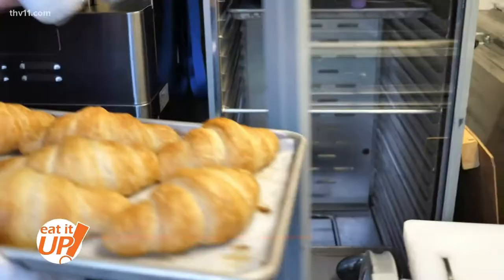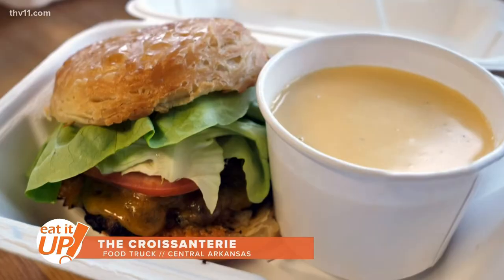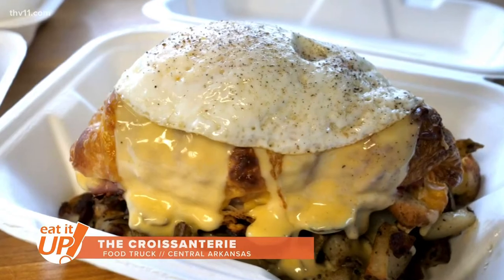We've got Eat It Up on wheels today. We're in the Croissant Tree food truck, where they're bringing all of us some France to Little Rock. After you eat here one time, you'll never see croissants the same — whether it's for breakfast, lunch, dinner, or dessert. They've done it all, and all they say is you've gotta have a little bit more butter.